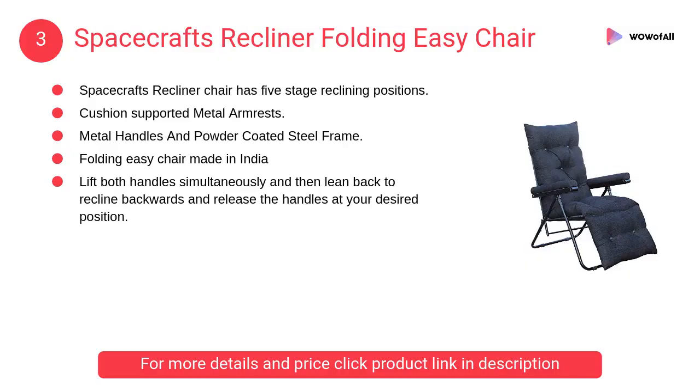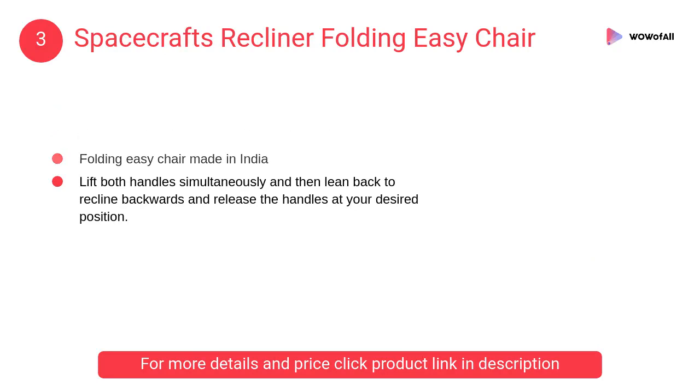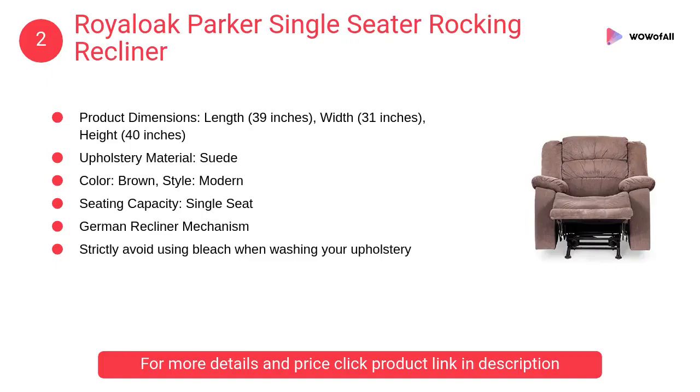At number 3: Spacecraft's recliner folding easy chair. Features cushion-supported metal armrests, metal handles, and a powder-coated steel frame. This folding easy chair is made in India. At number 2: Royal Oak Parker single seater rocking recliner. The product requires carpenter assembly, which will be provided by the seller.